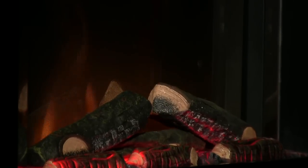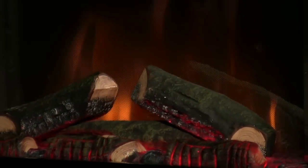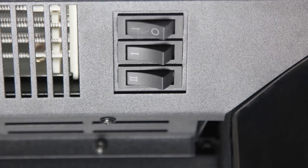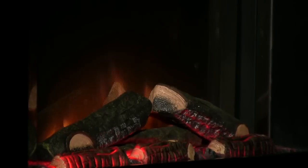The highly regarded Dimplex Optiflame effect has a touch of class that sets it apart from the competition. Featuring two heat settings and a flame-only option, the eye-catching warmth and appeal of the flames can make this an all-year-round focal point.